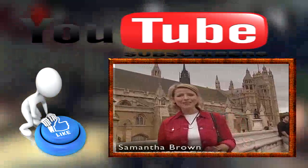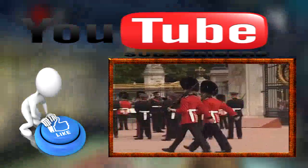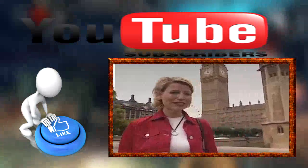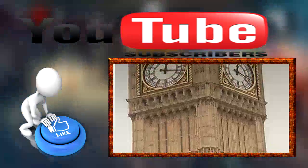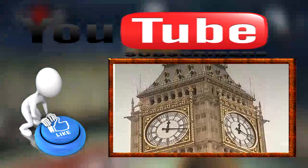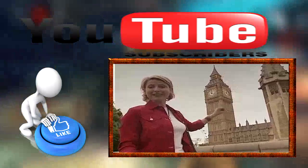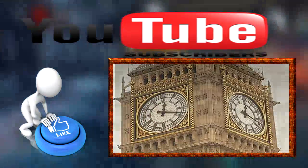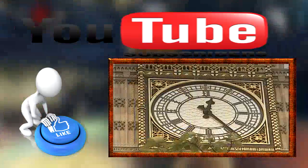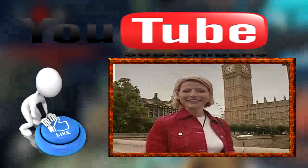When you think of experiencing quintessential London, you think of going to the Tower of London, seeing the Changing of the Guard, eating fish and chips, and of course, taking your picture next to this. All my life I've seen pictures of this, and I thought that's Big Ben. Well, I'm wrong — kind of, sort of. Big Ben does not refer to the clock tower itself. It actually is the massive bell inside, which weighs around 13 tons. It's a four-sided clock. The face is 23 feet in diameter, and the minute hand is 14 feet long.